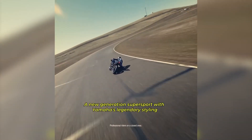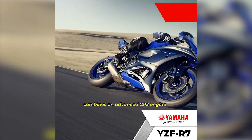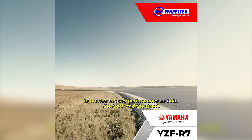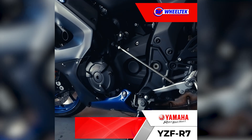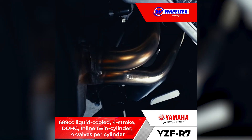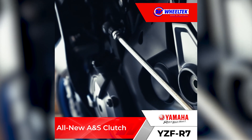A new generation Super Sport with Yamaha's legendary styling combines an advanced CP2 engine with an ultra-thin and lightweight chassis to provide torquey performance on both the track and the street. It offers a powerful 689cc 8-valve liquid-cooled 4-stroke double overhead cam inline twin-cylinder engine and an all-new ANS clutch.